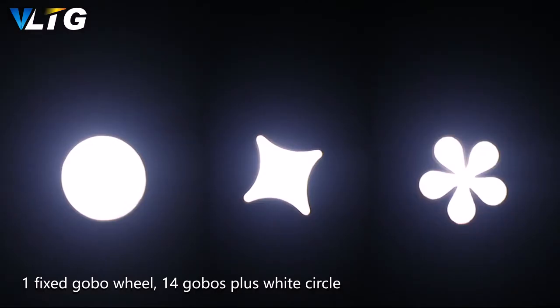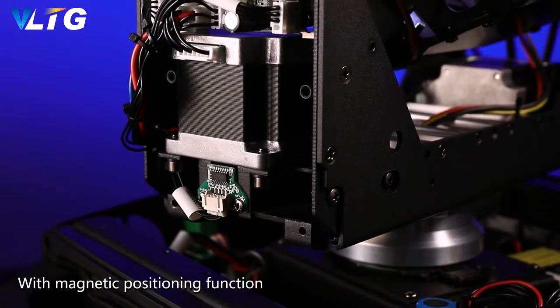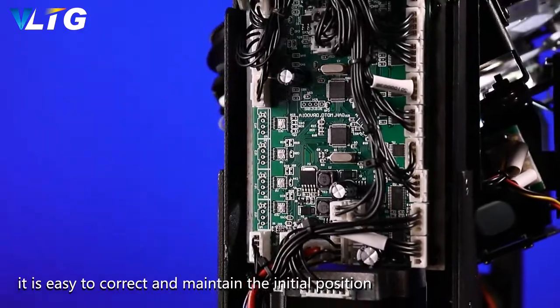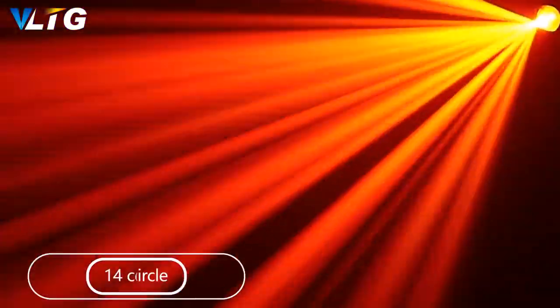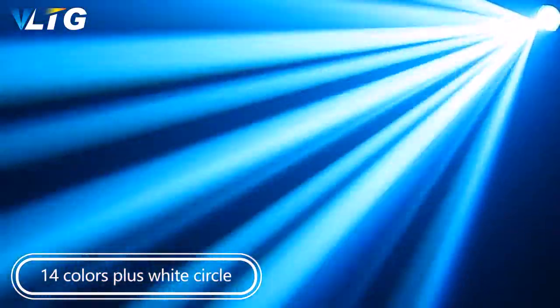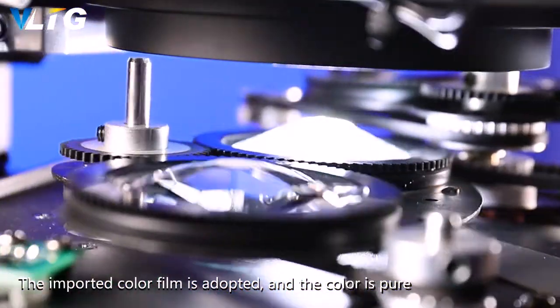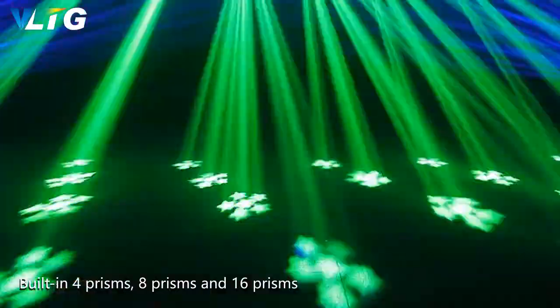One fixed gobo wheel with 14 gobos plus white circle features magnetic positioning for easy correction and maintenance of the initial position. One color wheel with 14 colors plus white circle uses imported color film for pure, accurate color reproduction.